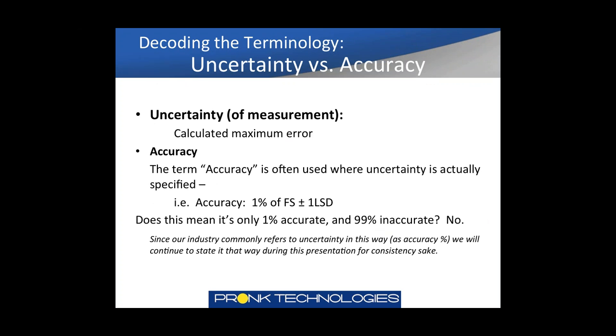Starting with different terminology used in specifications: if you talk to a metrology or calibration lab, they typically refer to it as uncertainty of the measurement or the calculated maximum error. In our industry, you generally see the term accuracy used in place of uncertainty. The specs may be stated as accuracy 1% of FS plus or minus one LSD. So accuracy stated as 1% doesn't mean the device is 99% inaccurate — to state it properly, you would say the uncertainty is 1%. For this webinar we'll stick with the term accuracy, as that's what you'll find in specification sheets for both medical devices and test equipment.